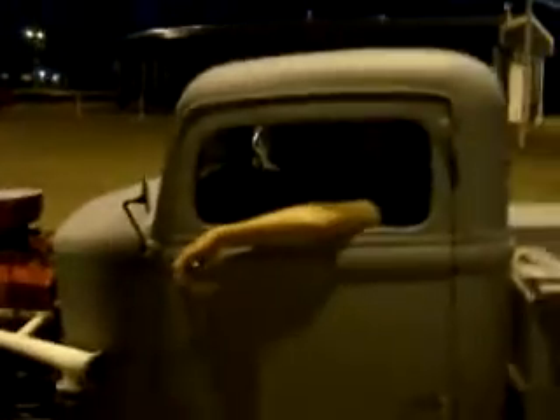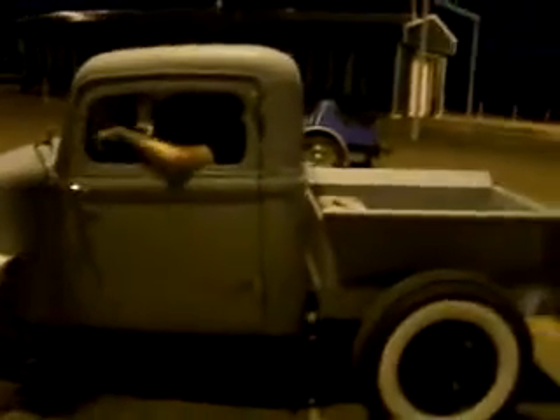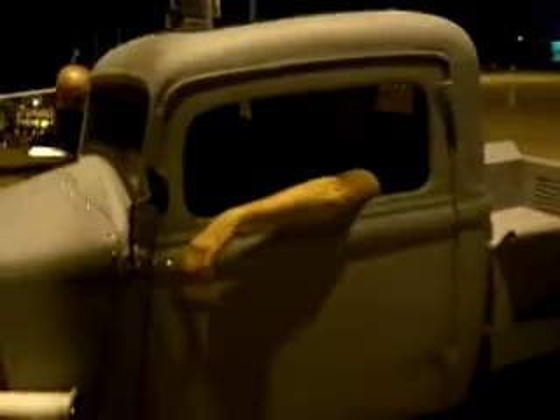The '33 Dodge with a 327 — there wasn't much left of this thing. The man put it together, bits and pieces. Total expenditure — what did this baby cost you? About $1200 bucks.